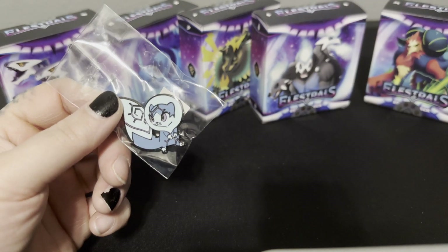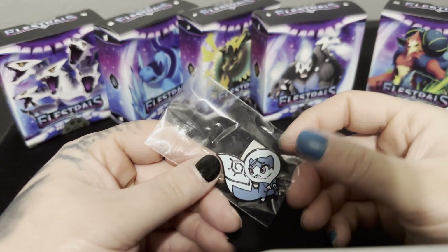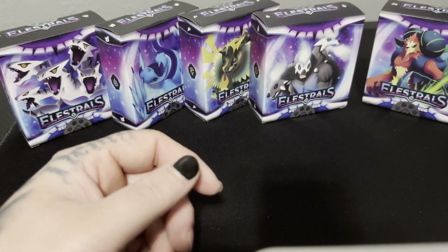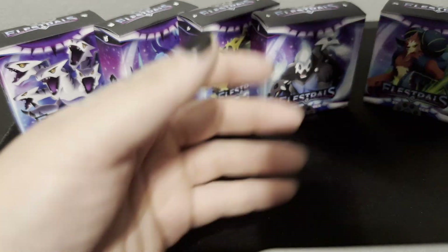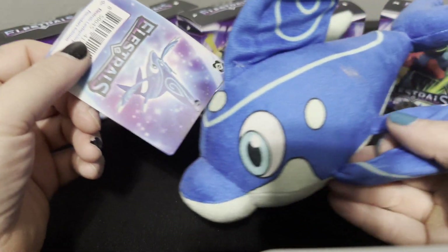I still have the promo set and the artist collection. I also got this pen. I have the stuffed animals as well — this little dolphin guy.